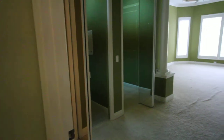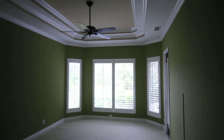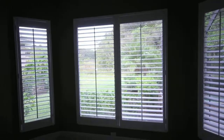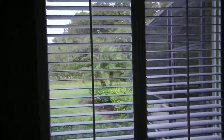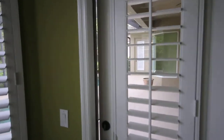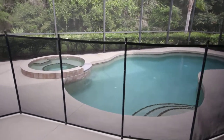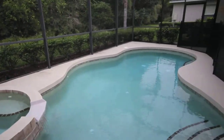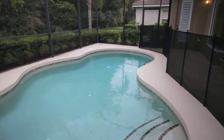We'll come over here to the master bedroom. Great size master. Double tray ceiling in here as well with the crown molding. Plantation shutters. You've got another nice view of the preserve. You have a door that leads right out into the pool area, so instead of going all the way through the house, you can just come right through here.